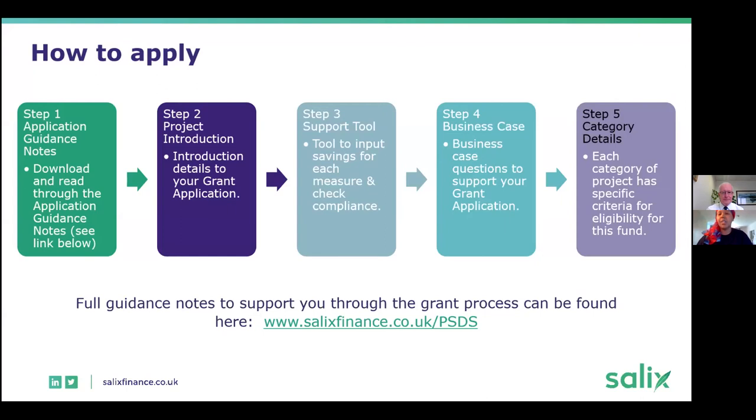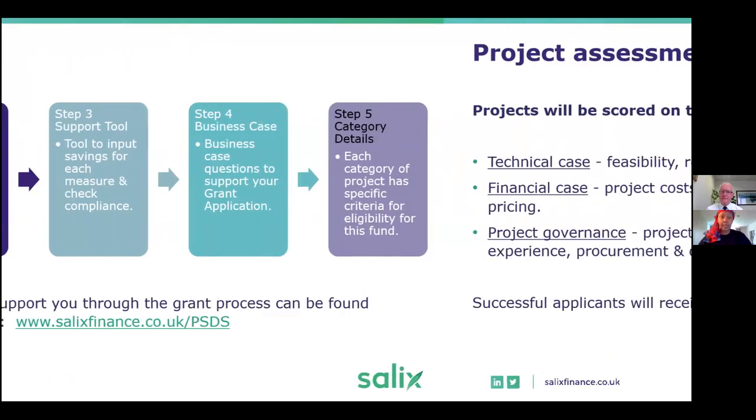The application form, which we also call the support tool, includes the compliance tool and business case alongside any supporting information — all the savings calculations, product sheets, building condition reports done in the past — anything that will help us support and assess your project.